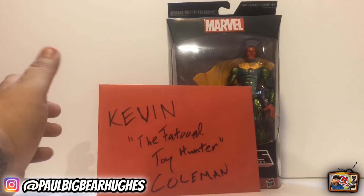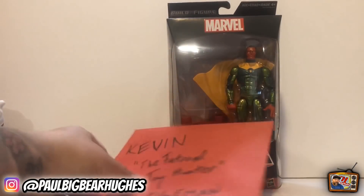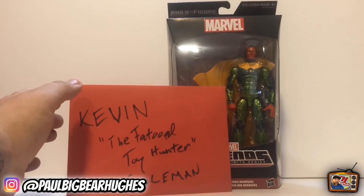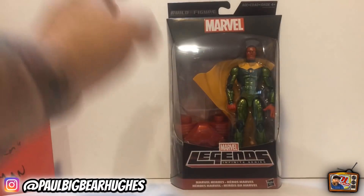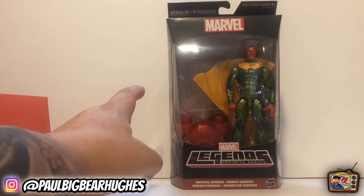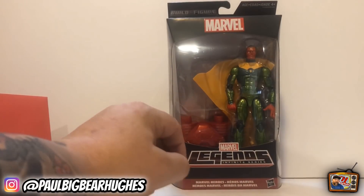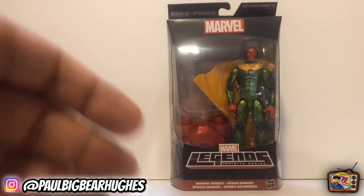He's a big burly guy. He looks very intimidating, but he's just a big teddy bear — he's just so nice. Again, I appreciate it. I'm kind of at a loss for words because it's just a nice sentiment, and it's really cool that we have people like this, collectors, that actually give back constantly. There's no selfishness. Makes me want to be a better person in this community as well. So let's go ahead and get into this package and take a look at Vision.